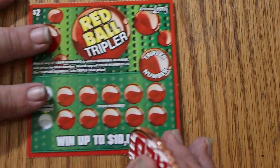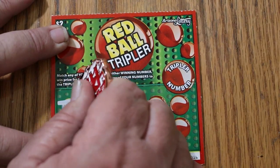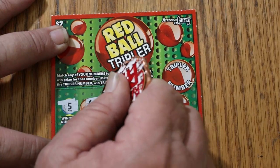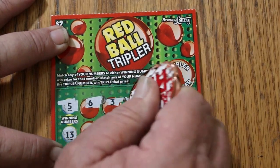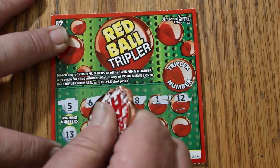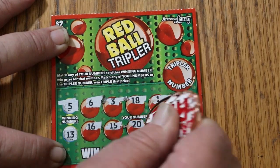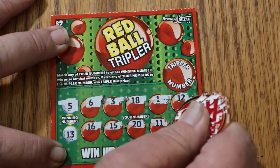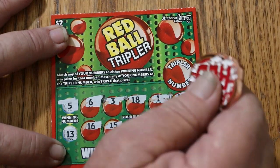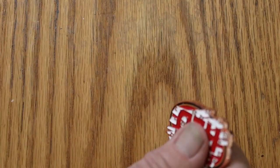Ticket number 16. Winning numbers are 5 and 13. The board shows 16, 6, 3, 18, 1, 12, 16, 15, 20, 11, and 2. The tripler number is 8. So we've got nothing on that one.